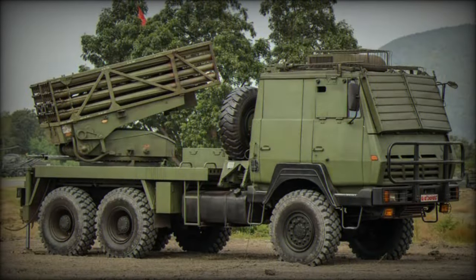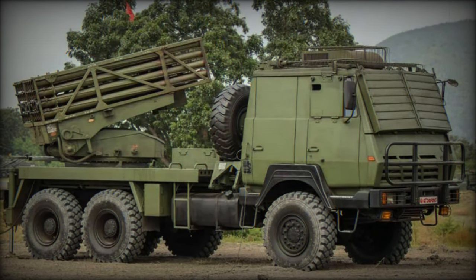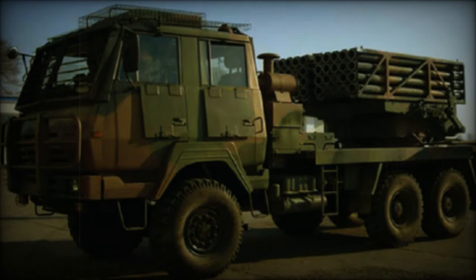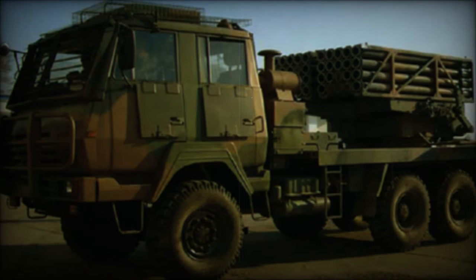Since 2013, four SR-4 122mm multiple rocket launcher systems, manufactured by Norinco in China, have been in active service within the Royal Thai Army's 71st Artillery Battalion. The addition of two more systems will complete the formation of a full company equipped with six systems.